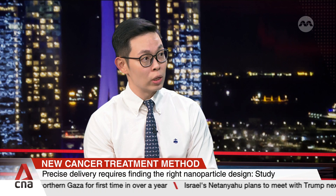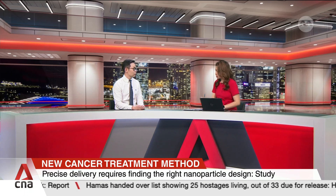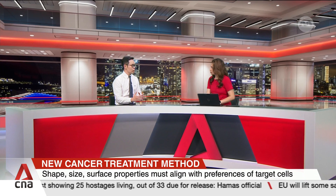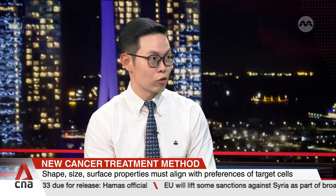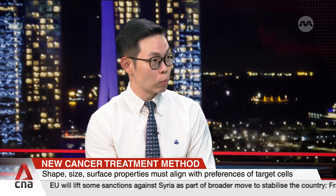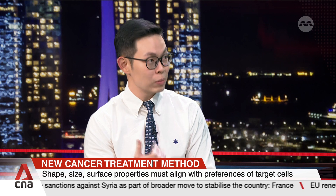It reduces side effects because healthy cells, unlike cancer cells, do not like the triangle nanoparticles. So if you have chemo drugs on the triangle nanoparticles, the healthy cells do not uptake the chemo drugs. This will reduce the side effects associated with traditional chemotherapy.